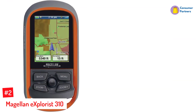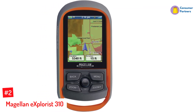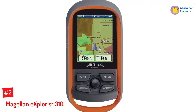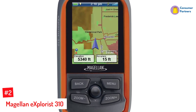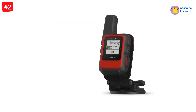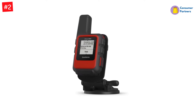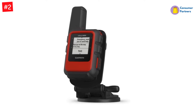Number 2: Magellan Explorist 310. It is preloaded with the World Edition map, which features complete road networks for the US, Canada, Western Europe, and Australia. The detailed map also shows water bodies, rural and urban land use, towns, and many other features. They use a SiRFstar III GPS tracking chipset which narrows down on your location to as close as 3 to 5 meters.